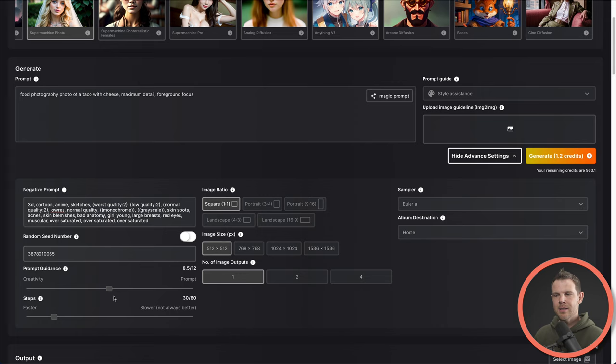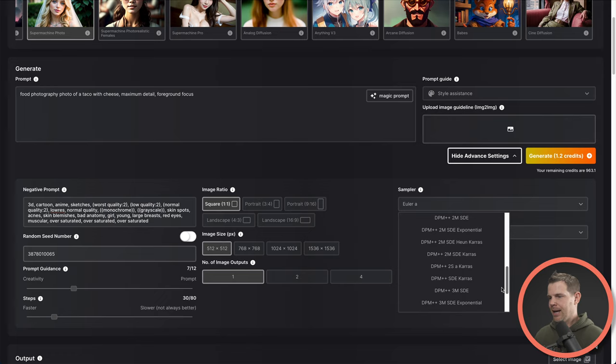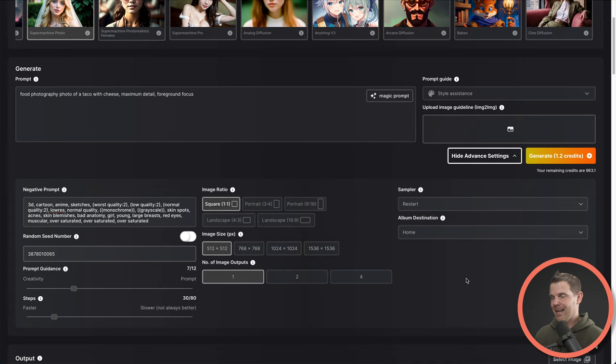Our setting of seven is going to be leaning more towards creative. Next up we have steps — as I mentioned, this is how much CPU power is used and how fast the image will be generated. Slower is not always better, but often it is. We're going to leave this set at 30 out of 80. Notice the credits up here as I tick this up — every time I go up a notch, it increases 0.1 credits. I'm going to go up to 30, which costs 0.2 extra. We're almost ready to generate, but first I want to set the sampler. They used a sampler called restart, which is right down near the bottom. The default is always called Euler A and that one generally looks pretty good in most situations.